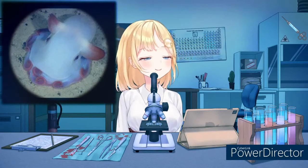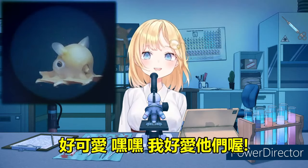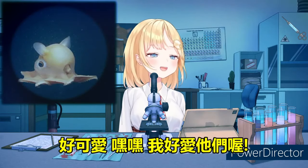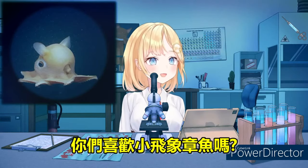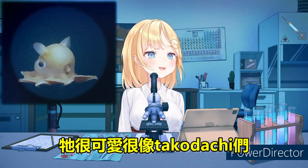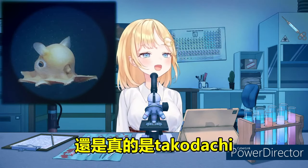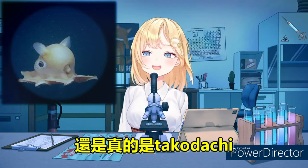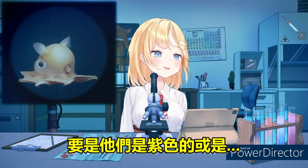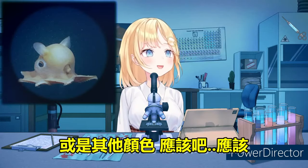Yeah. What do you guys think? So cute! I love them! Do you guys like Dumbo Octopus? They're cute — takodachi! They are actually takodachi. I wonder if they come in, like, purple or different colors and stuff. They must!